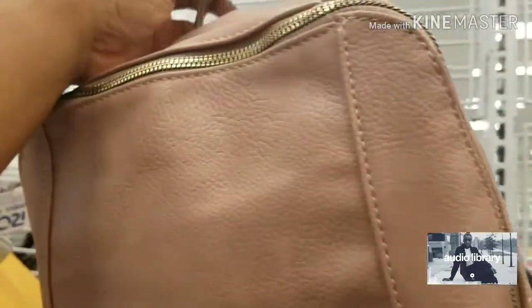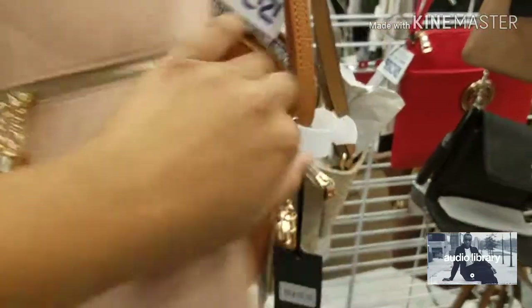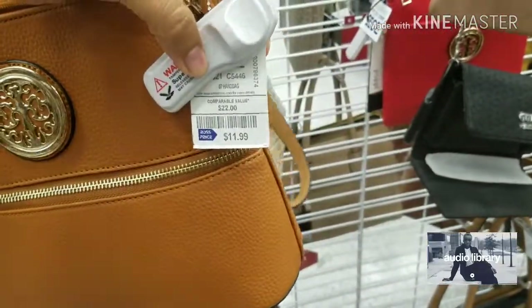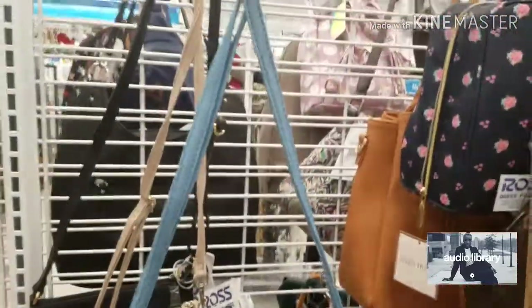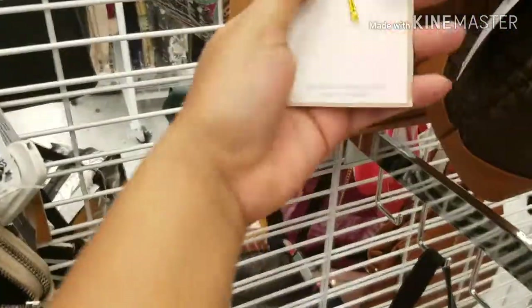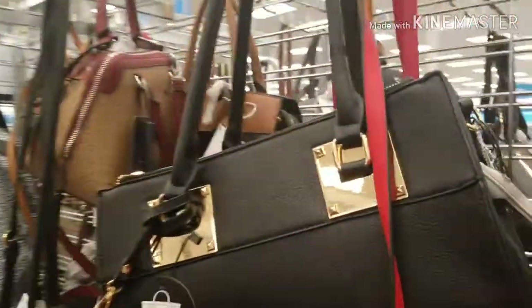Now we're going to go on to the purses. They have really cute purses at Ross. That one is $22.99. They have this one right here which is $11.99. They have this really cute one — $11.99. They have this really cute one for $14. They have this really cute blue one — blue is my favorite color — for $10.99. Oh, they have Ellen Tracy — that one is $11.99. They also have two-piece sets for $25.